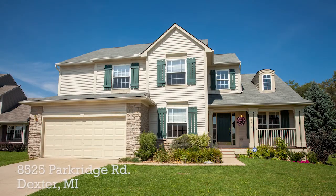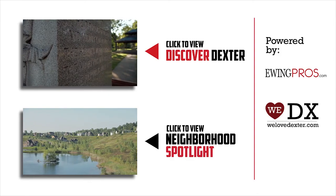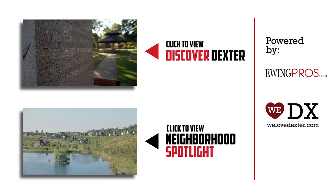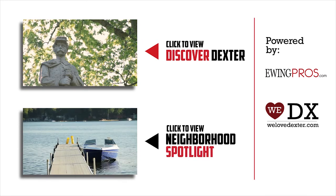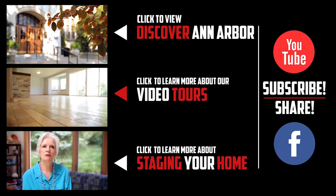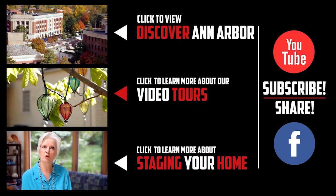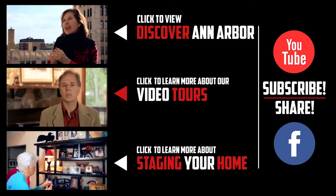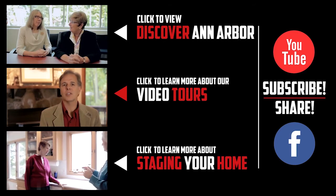If you have any questions regarding this listing or any others held by the Ewing Pros, please visit ewingpros.com. If you'd like more information about Dexter or any of its great neighborhoods, be sure to check out our short film Discover Dexter or any of our neighborhood spotlights by clicking on either video below. If you enjoyed this video or any of our others, feel free to show it by clicking the like button or leaving a comment below. And don't forget to share us with your friends on Facebook or subscribe to our YouTube channel. Thanks again.